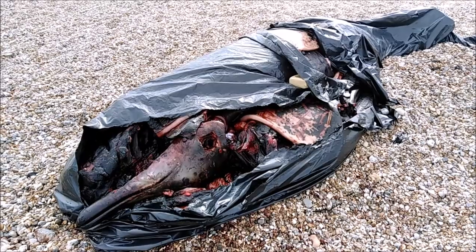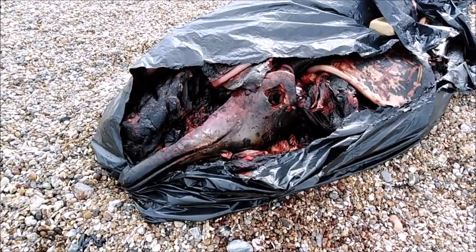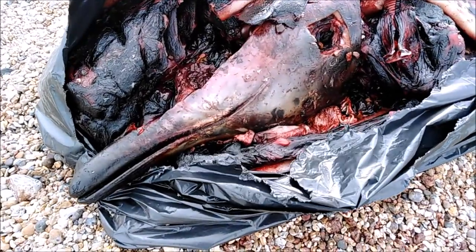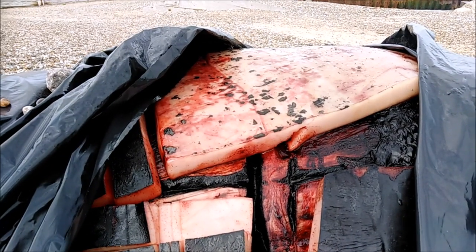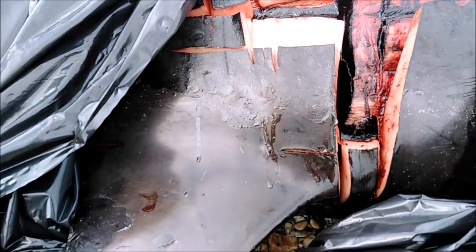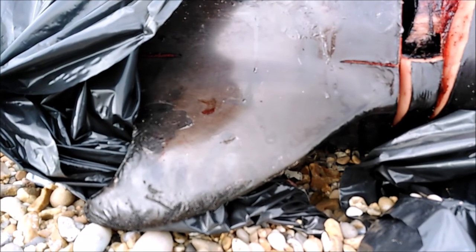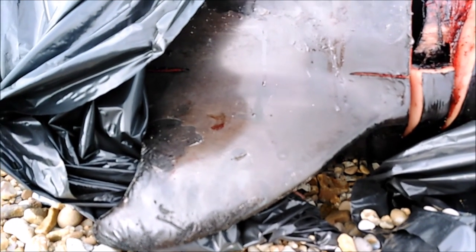I'm surprised, I've never seen one that size around here. It's a fairly small thing actually. Really smooth as well, smoother than I expected.